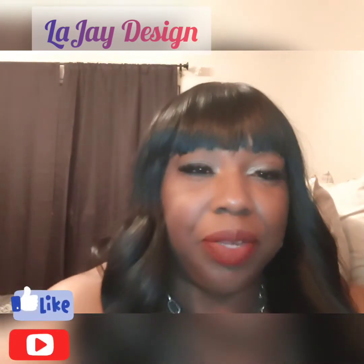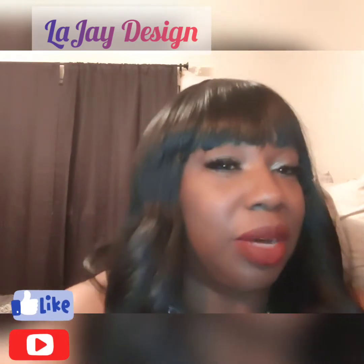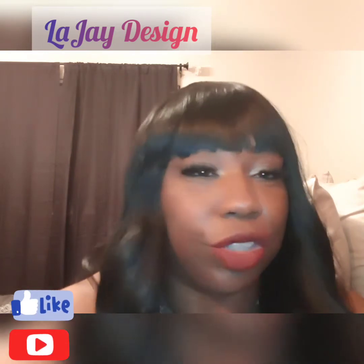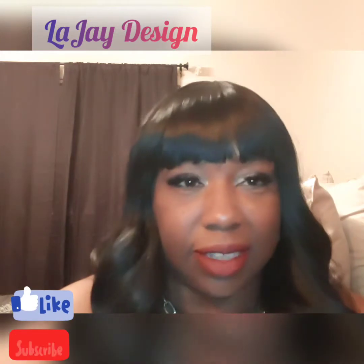Hello, LeJay here. How are you today? I know with COVID-19 some of you all are feeling a little uneasy, but hold on to your faith. God is in control and I truly believe his children — he's got us.